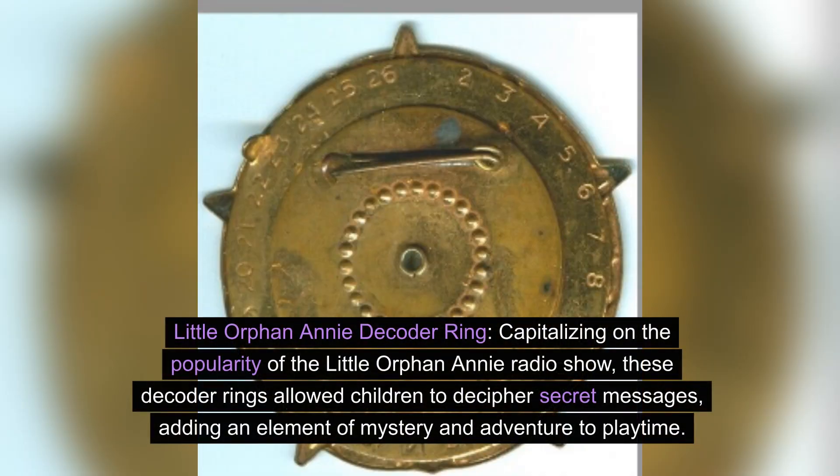Little Orphan Annie decoder ring. Capitalizing on the popularity of the Little Orphan Annie radio show, these decoder rings allowed children to decipher secret messages, adding an element of mystery and adventure to playtime.